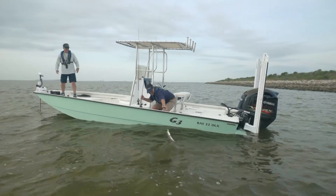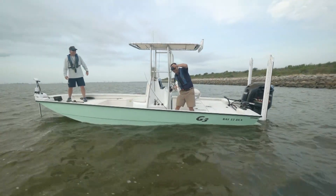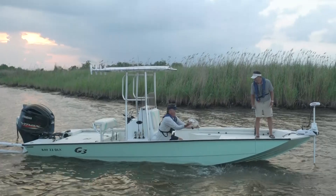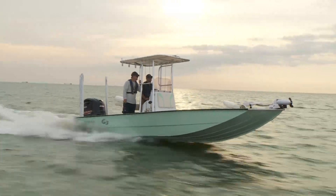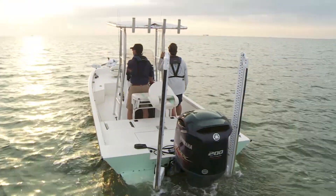The flagship of the G3 Bay Boat family, the Bay 22 Deluxe is one sweet fishing machine, destined to become a favorite of coastal anglers everywhere. When the saltwater fishing enthusiasts have questions, the Bay 22 Deluxe answers with smart design, superior performance, and quality equipment. The interior of this coastal beauty is fully protected with a tough coat spray and liner.